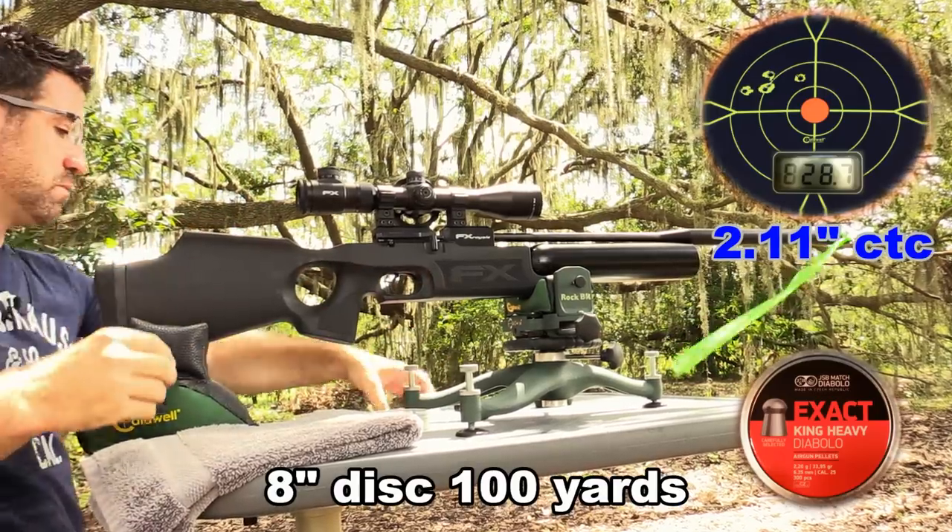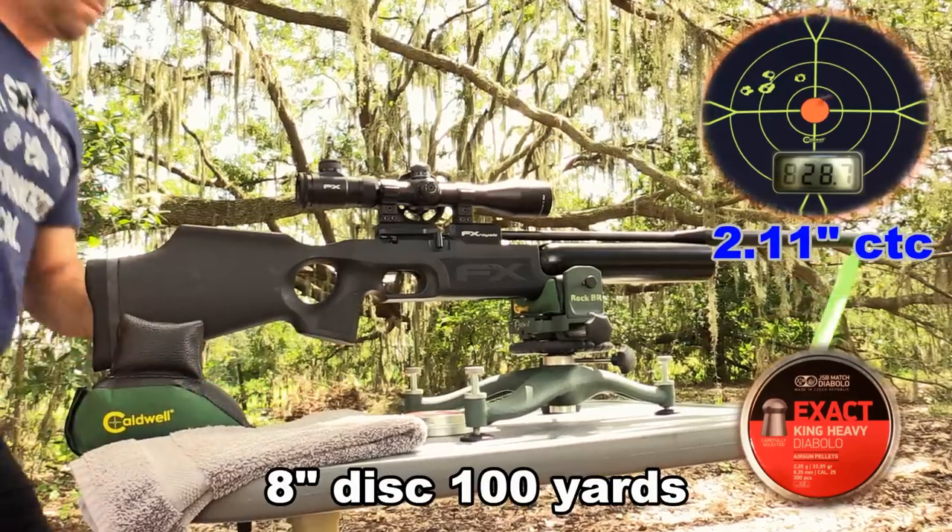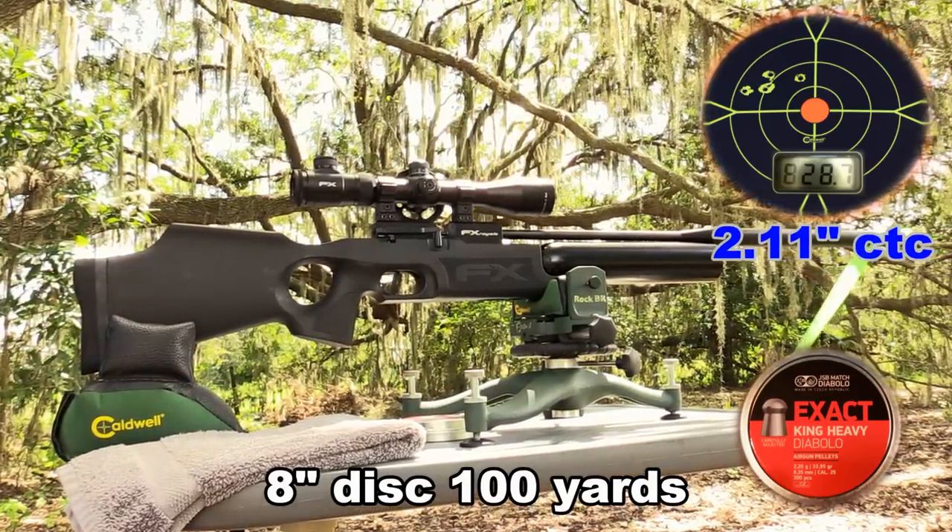Four out of five shots within 1.13 inches of one another — and no compensating. Impressive.